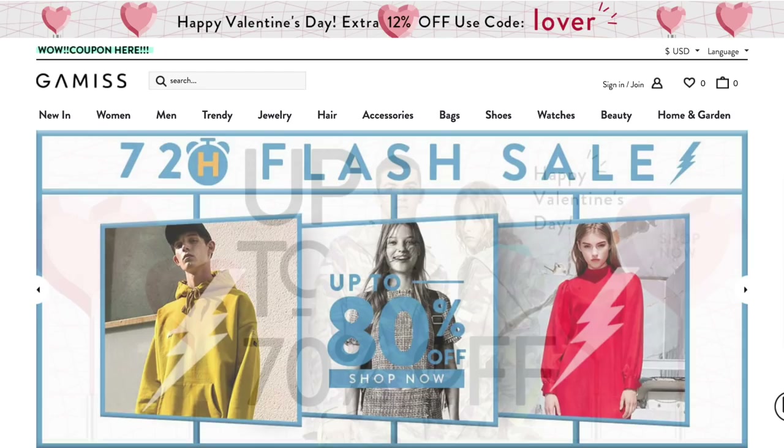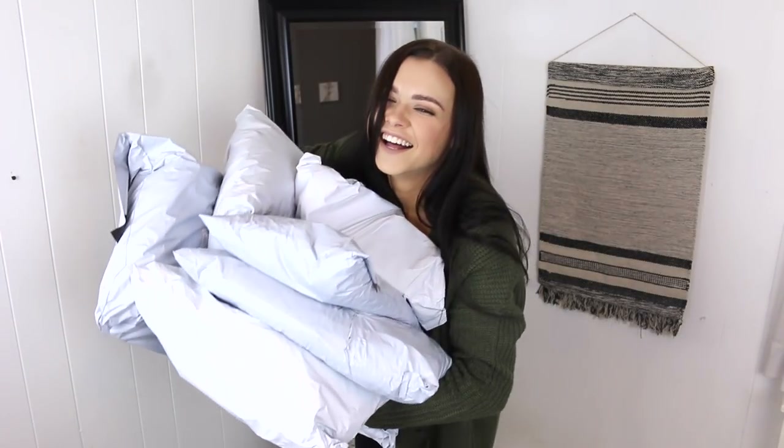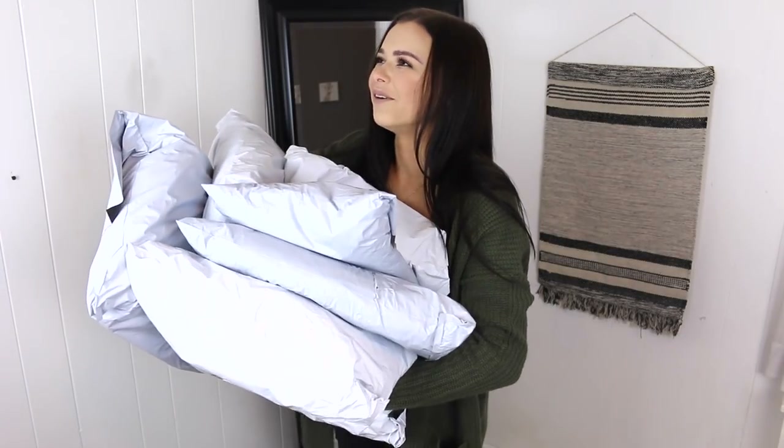Hey guys, it's Alyssa and welcome back to my channel! I was not kidding when I said we're gonna make this a series — we are gonna go in on trying different clothing websites. Today we're going to be trying out a website called Gamiss, which is basically a Chinese wholesale website. They've got a ton of cheap stuff on their website, so I picked out some stuff to try for myself.